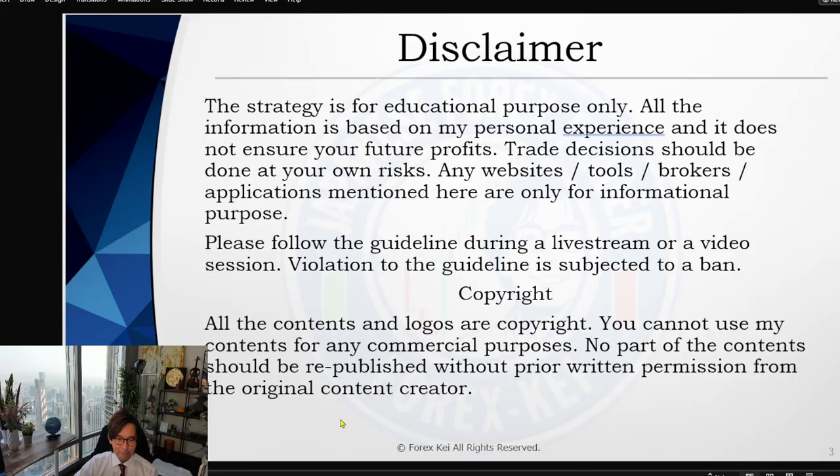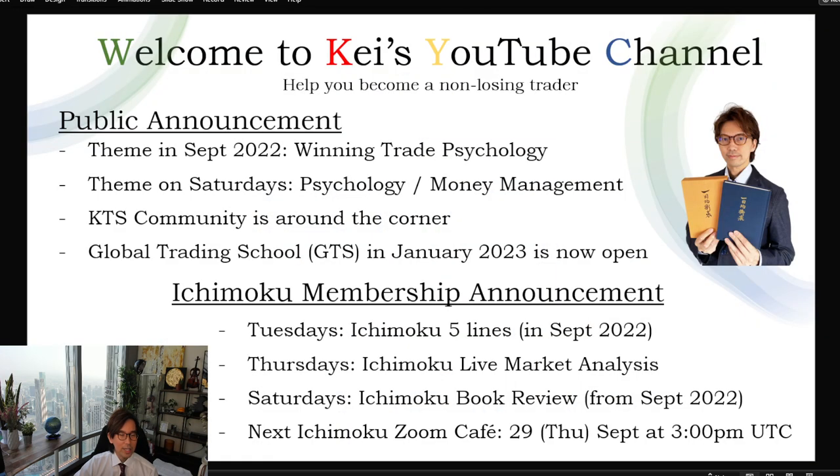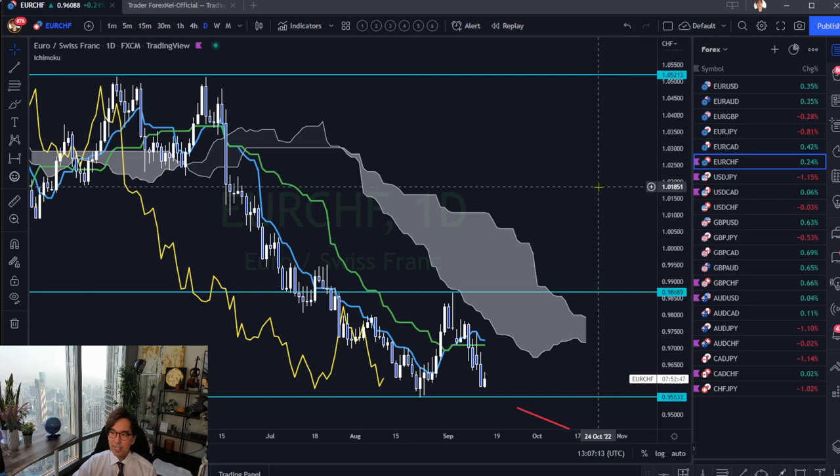I've already screened the charts and selected some pairs that are about to break resistance and support — the major ones. I'm not looking at five-minute or lower time frames, but focusing on higher time frames, basically the daily time frame, because Ichimoku Kinkouhyo works best on the daily. I've selected these pairs — the ones marked in purple. First I will check Euro Swiss Franc.